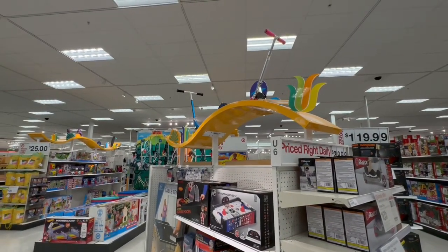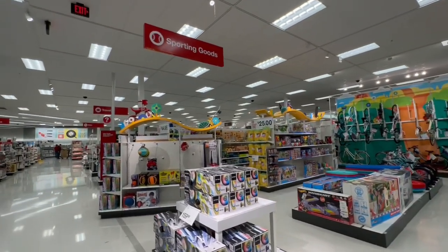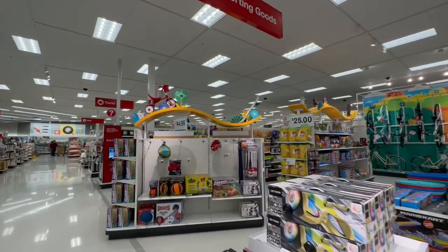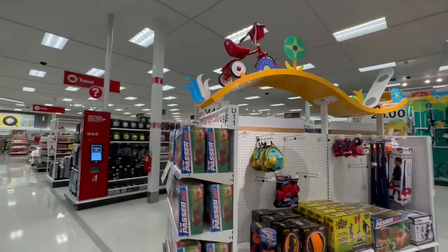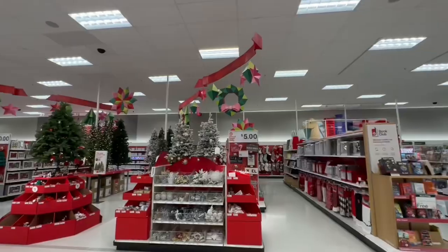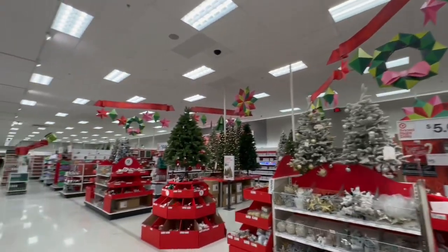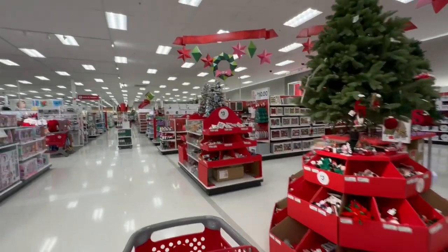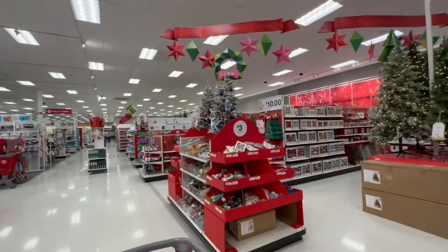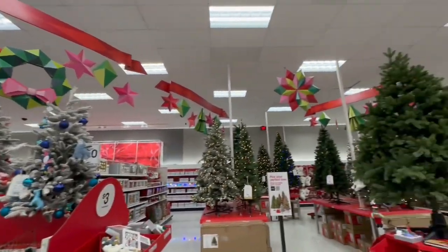The toy section is enormous — tons of stuff and tons of displays. I love this, it just makes the store look more fun and enticing — it just makes you want to spend more. Let's see their Christmas section over here. Look how everything is so decorated — cuteness overload!